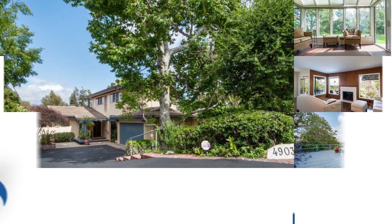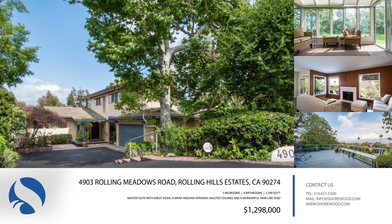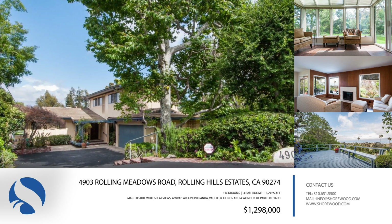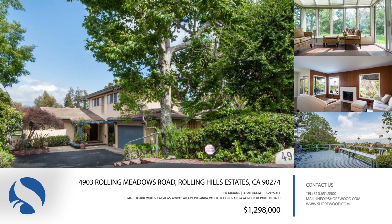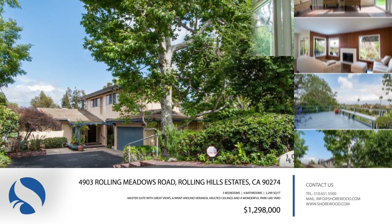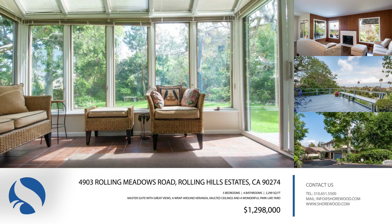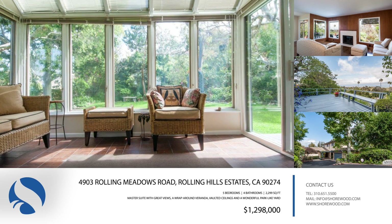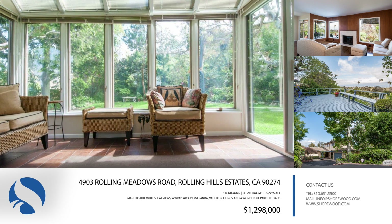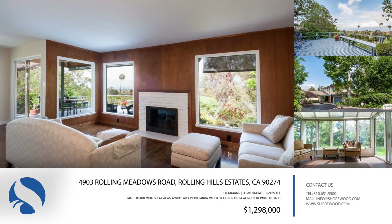A cul-de-sac home with amazing city, mountain, and LA basin views, 4903 Rolling Meadows Road is located in Rolling Hills. With five bedrooms and four baths, this lovely home has had its original owners for 60 years. A large covered stone entry opens to oak floors in the living and dining rooms. A spacious and functional kitchen has re-lacquered cabinetry, lots of counter and cabinet space, a mudroom or butler's pantry, a half-bath, and side door.